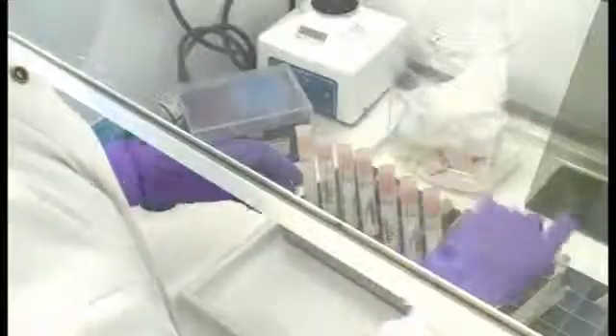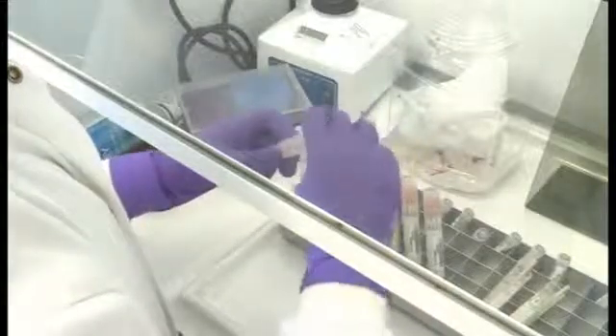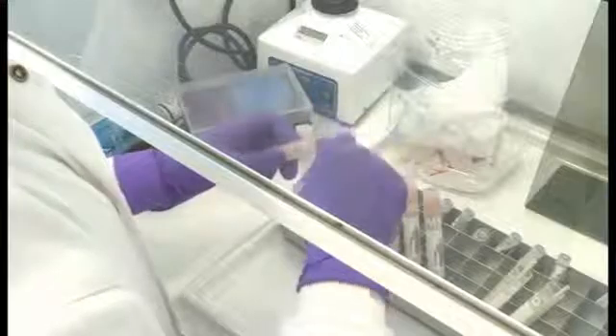Once we have the results, whether it's antibody or PCR, we have various technical staff in the lab that check the test is run and it's a valid result. So we have double checks to make sure everything's correct, and then you have staff like myself who actually then look at those results.